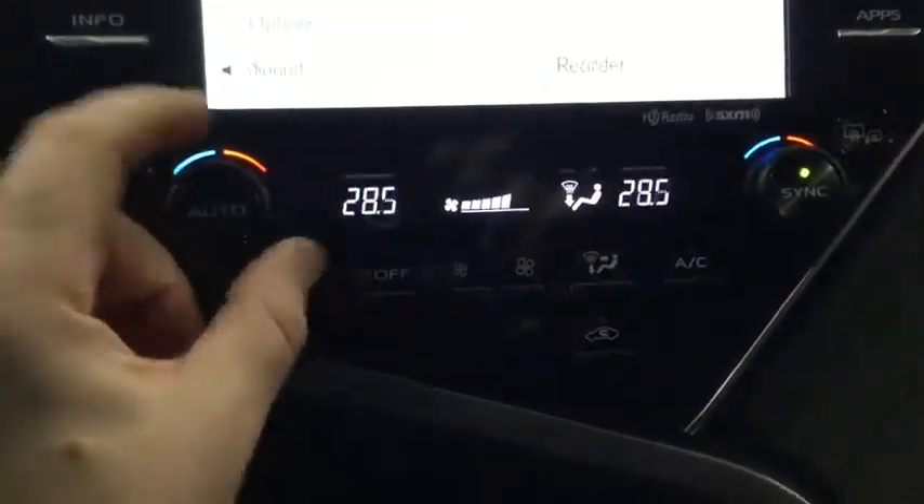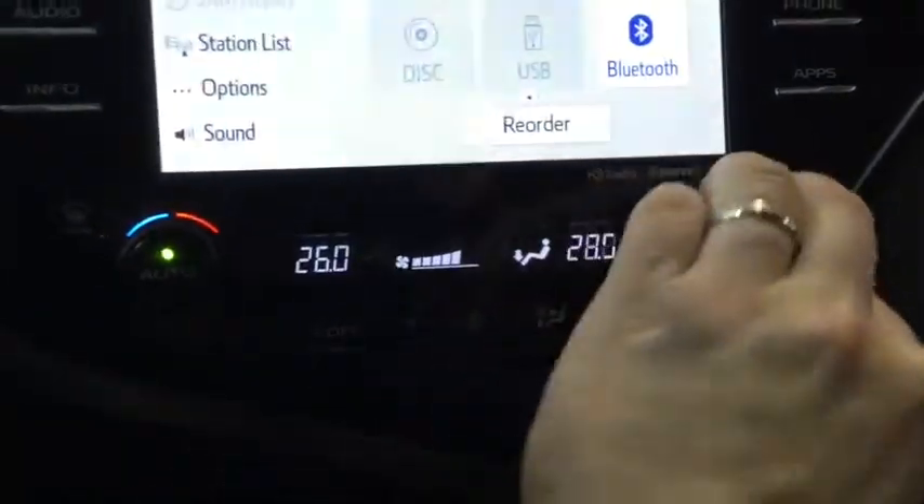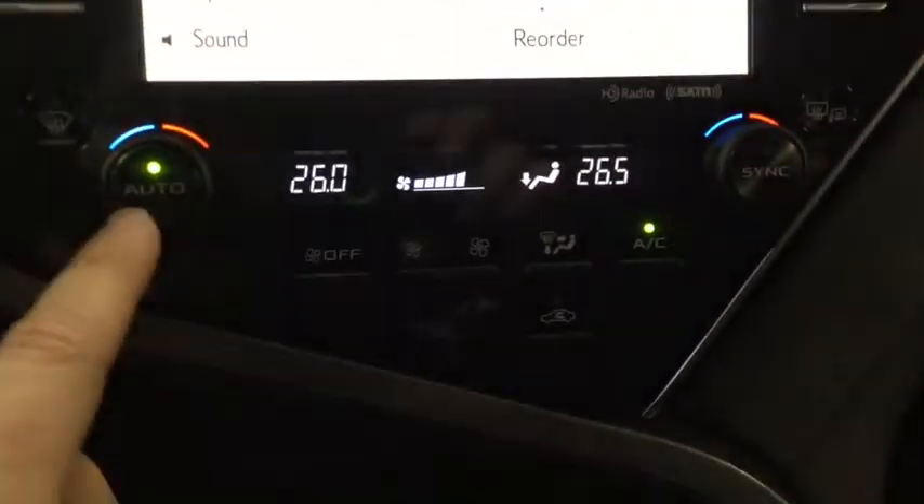Your dual electronic climate control can be synced to work together, or it can be separated for the driver and passenger if they prefer different temperatures.